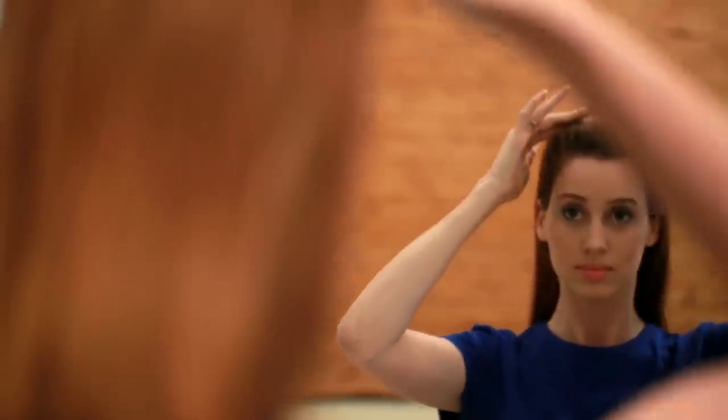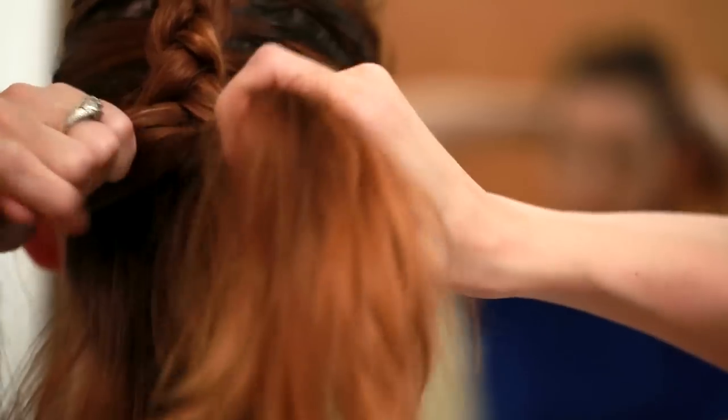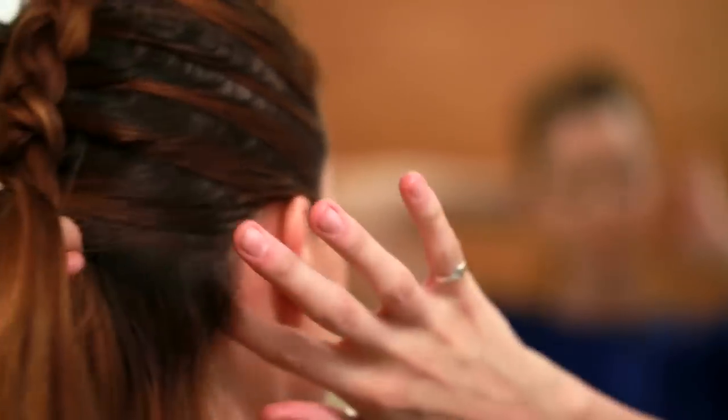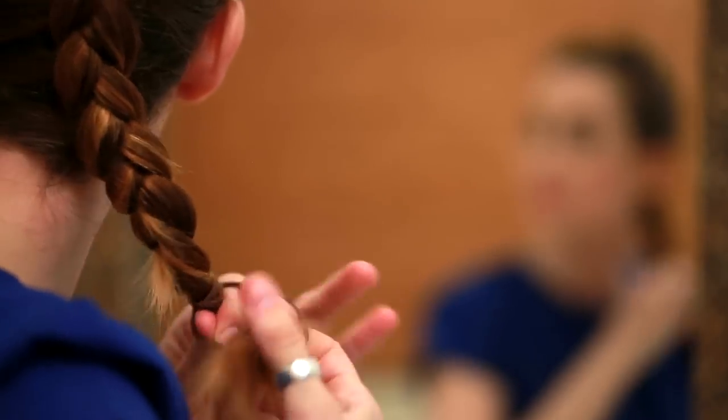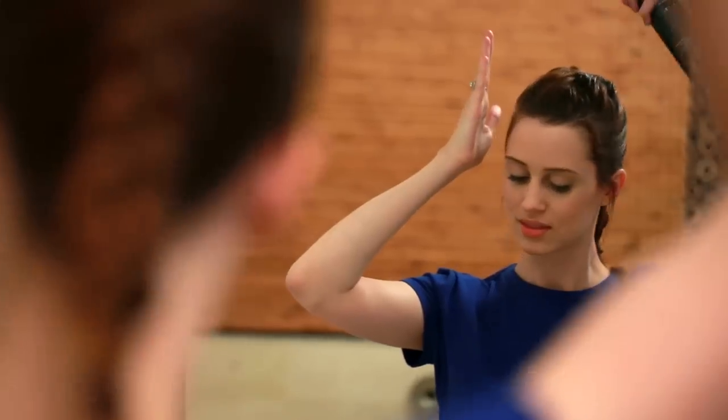Once your hair is about 85% dry, go ahead and French braid it. In this video I decided to do a Dutch braid, which is an inside-out version of the French braid, but you can do either one and they will both turn out beautiful. You can do it tight if you want a curlier look, but the looser you do it the more wavy it will look. I prefer the waves — it gives a more beachy vibe, but it's totally up to you. Once your hair is in the braid, take your favorite thickening spray and spray down the braid to help the waves set.